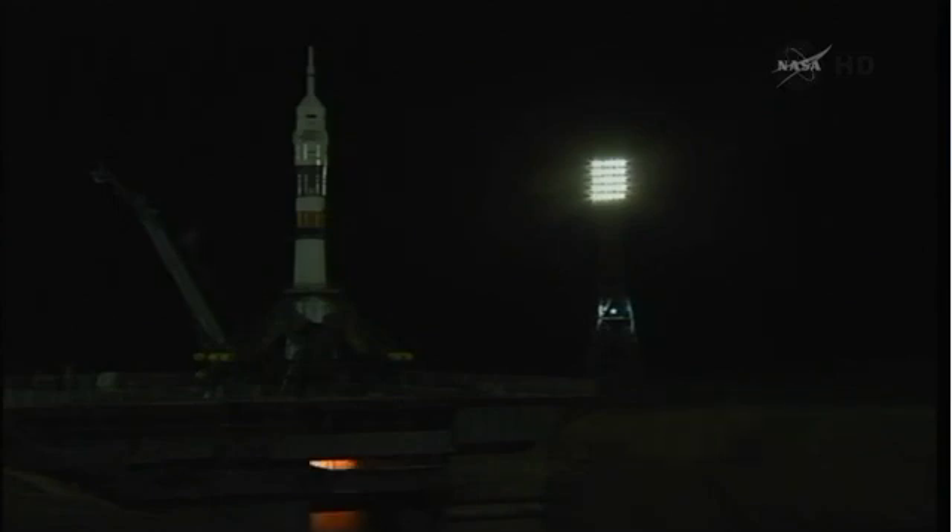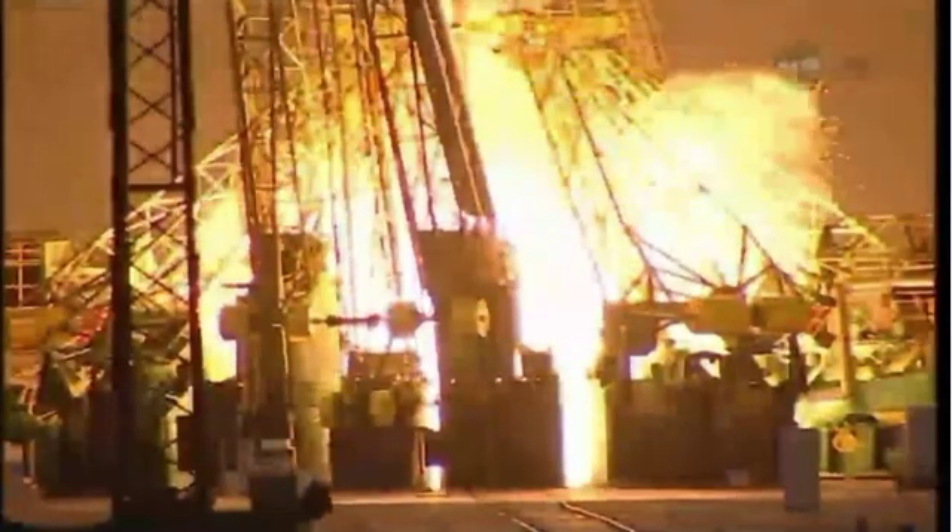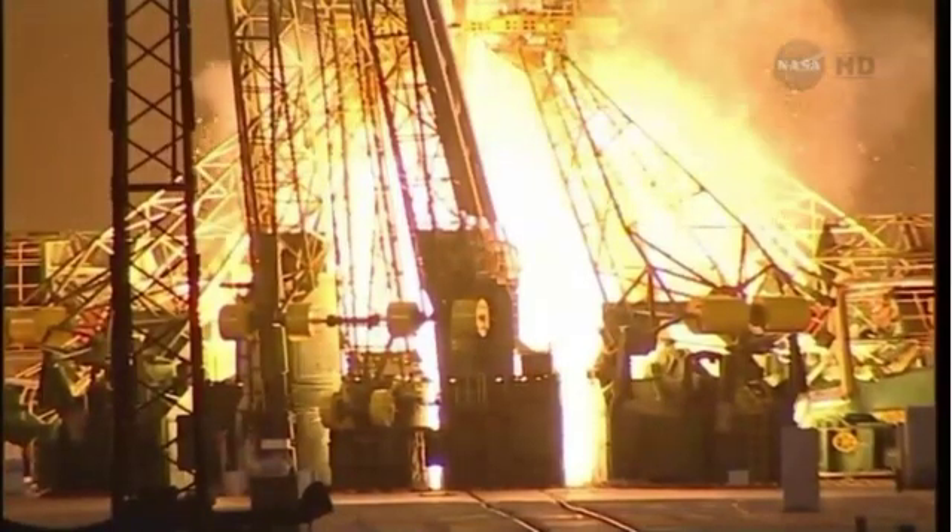Launch command has been issued. Tracking that second umbilical as the booster begins to fire. We have preliminary booster ignition.